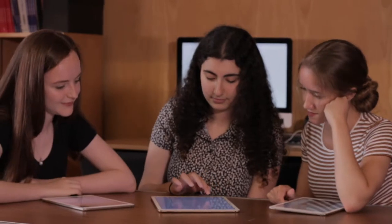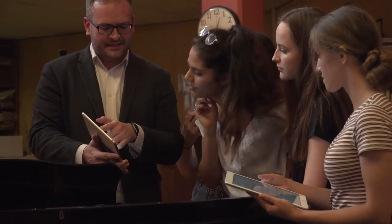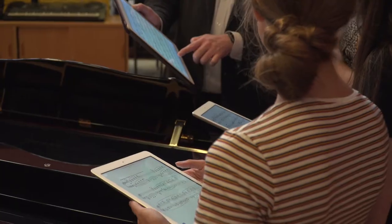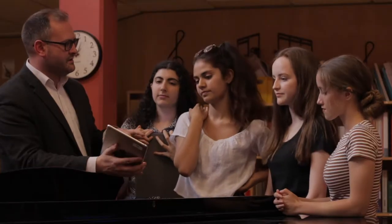My name is Stephen Berryman. I am Director of Music here at City of London School for Girls. There are two ways I try to incorporate the use of Tito in the way I'm teaching music here at City. Most prominently is with the A-level class, in that the syllabus we follow requires them to explore wider listening.